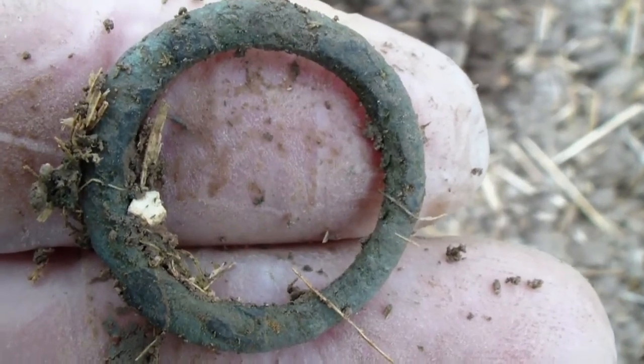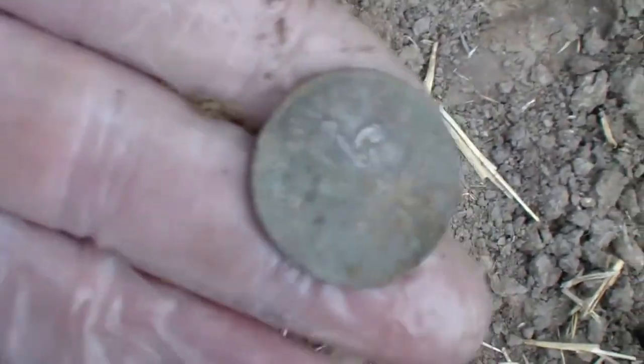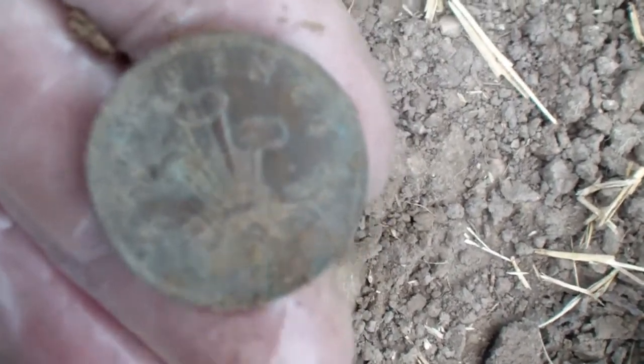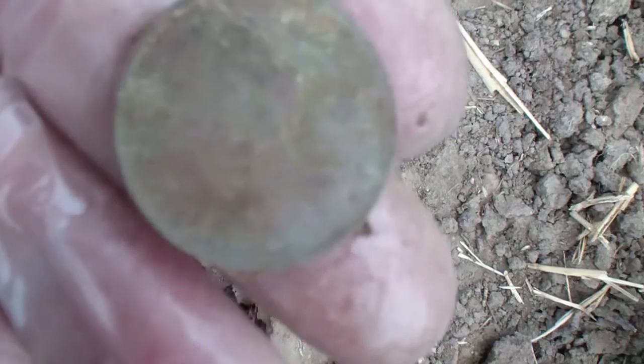Could have been a pin brooch I suppose. Never mind. As soon as I walked through the field I had a signal — going to check it out. Oh, it's two pins. Bloody coin, is it? Rubbish. Never mind, on to the next.